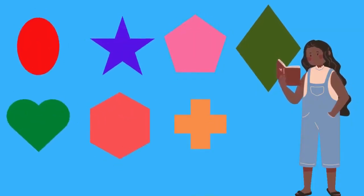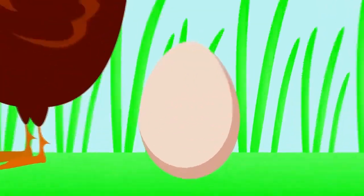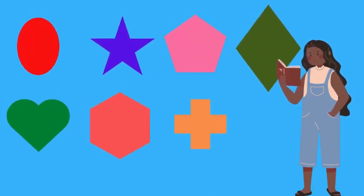Let's find the shape! Are you ready, kids? Yay! Do you know which shape is this? Hmm, this is oval! O-V-A-L! Let's find another shape!